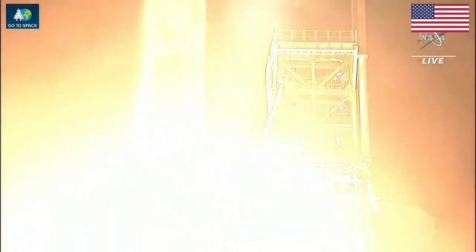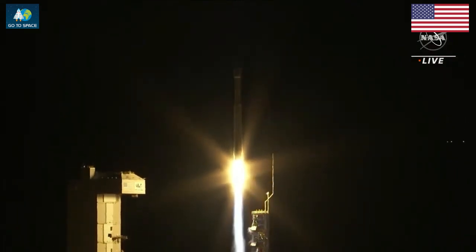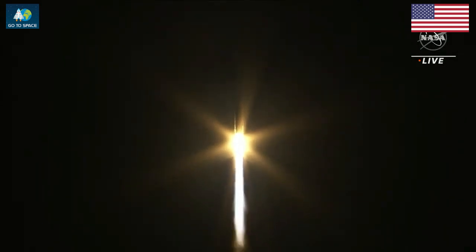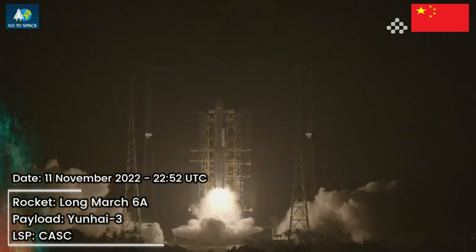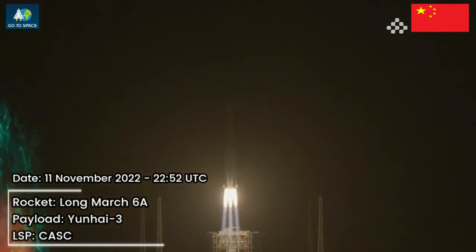Liftoff of the Atlas V carrying JPSS-2 and Lofton, a new weather observatory for our planet and a test for planetary exploration.